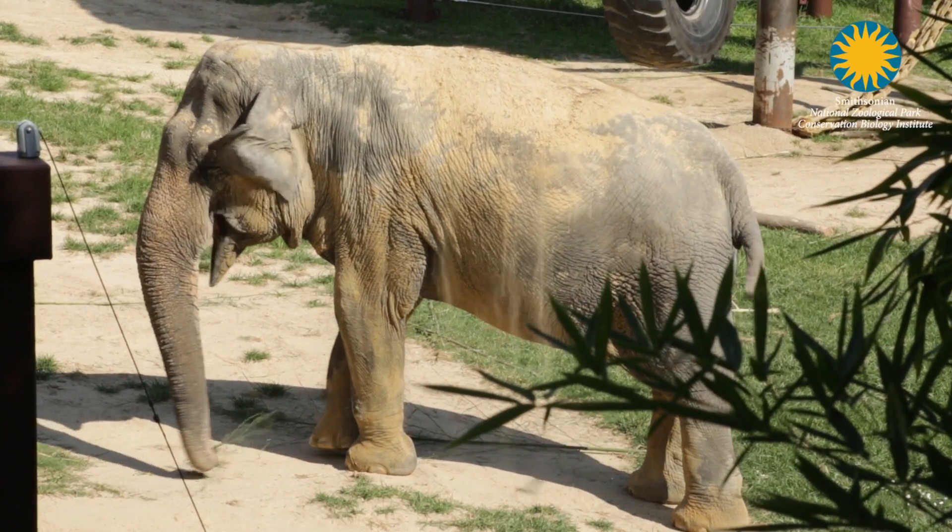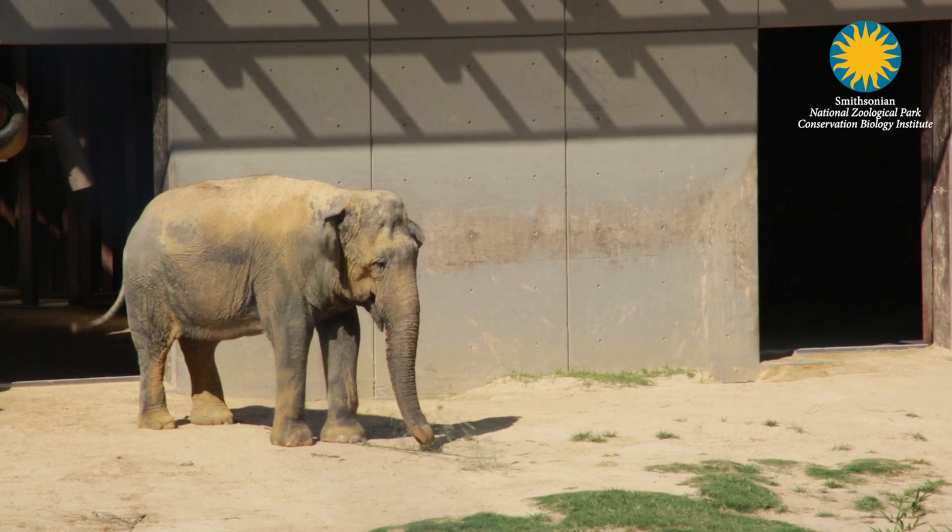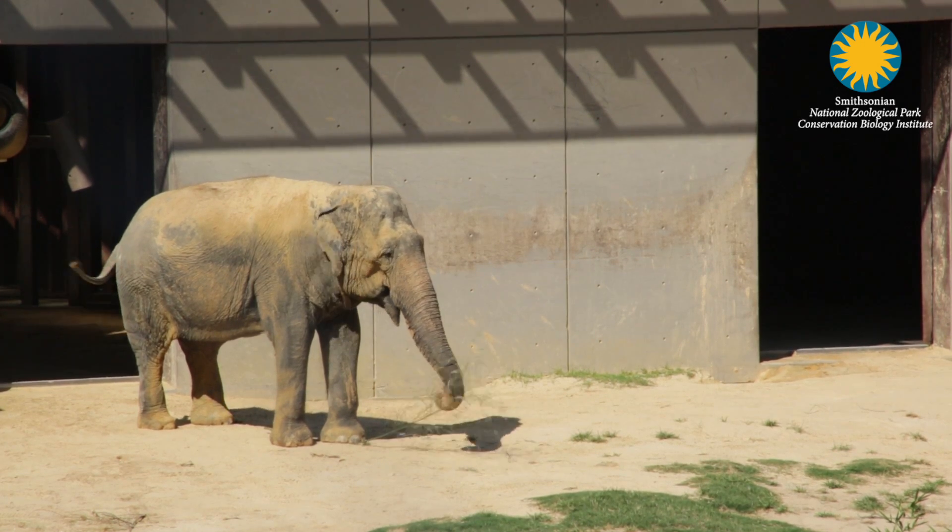Ever since our 41-year-old Asian elephant Shanti was diagnosed with arthritis decades ago, the animal care team and veterinary teams here at the National Zoo have been working hard to minimize the impact of that disease. Over time the disease has progressed in Shanti, putting pressure now on new parts of her feet, and as a result she's developing some cracks and lesions in the surrounding tissues.